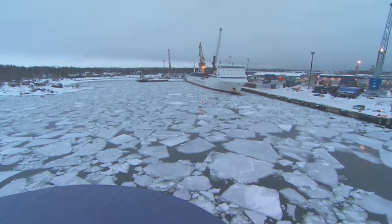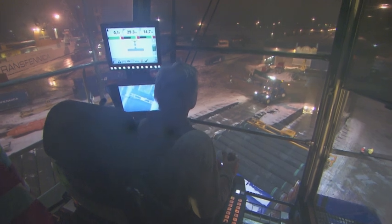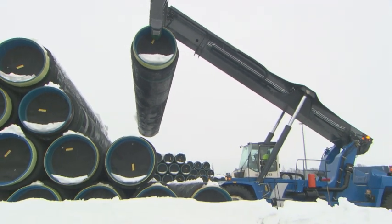All in all, Nord Stream and its contractors have managed to overcome the challenges of a particularly severe winter, thanks to the special efforts which all involved parties put into completing the construction activities.